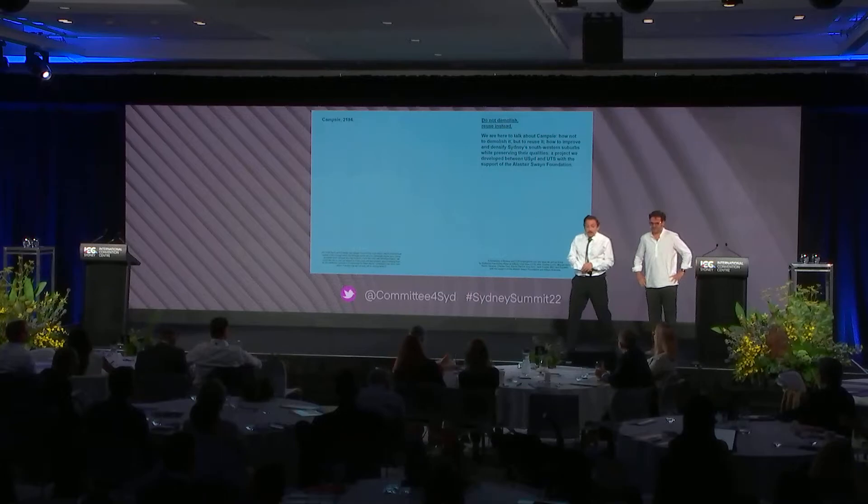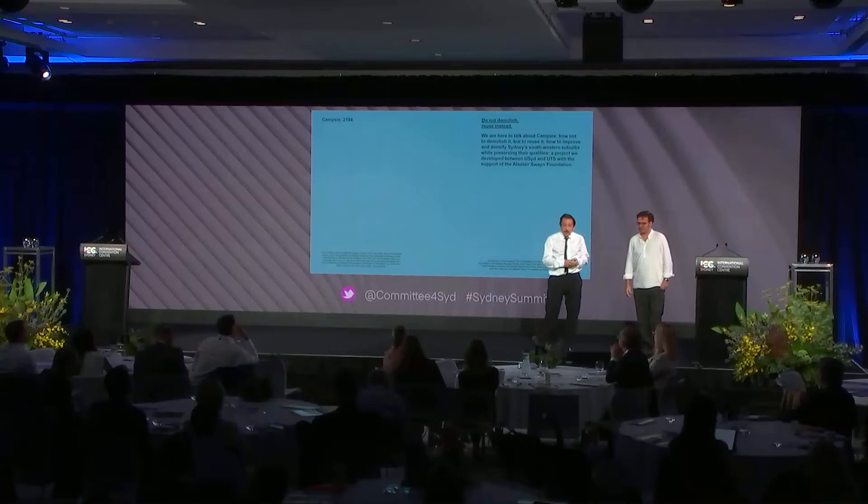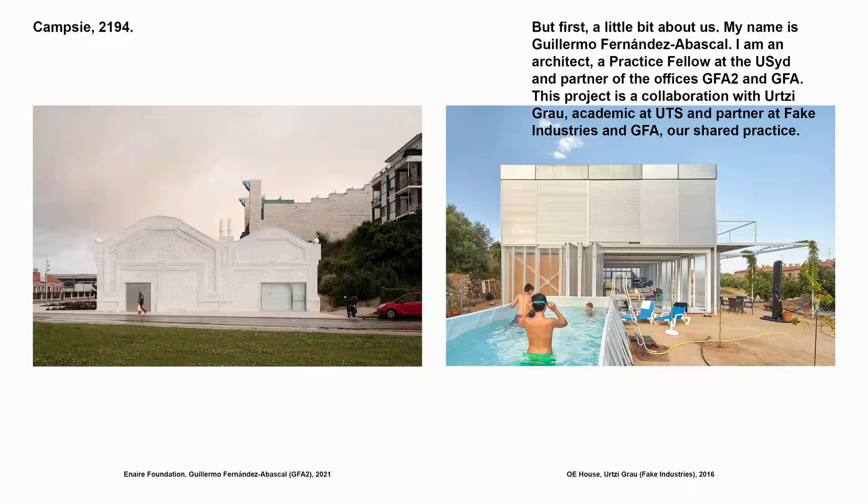Good morning everyone. We're here to talk about CAMSI — how not to demolish it, but to reuse it instead. How to improve the density of Sydney's southwestern suburbs while preserving their qualities. This is a project we developed between the Schools of Architecture at the University of Sydney and UTS, with the incredible support of the Alan Stein Swine Foundation.